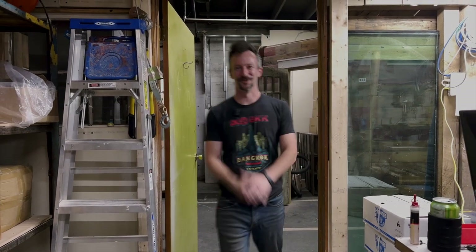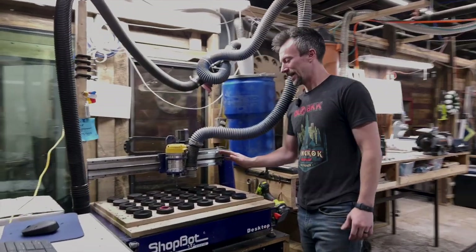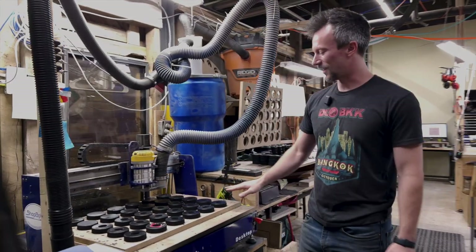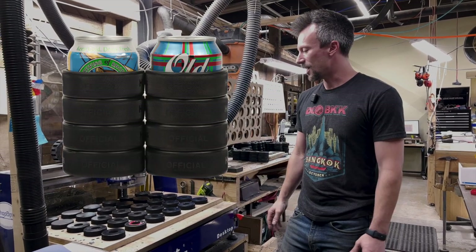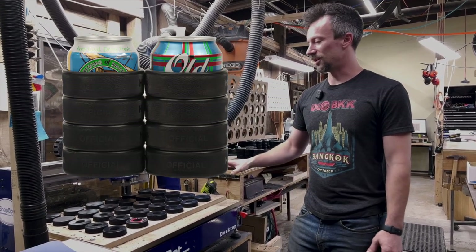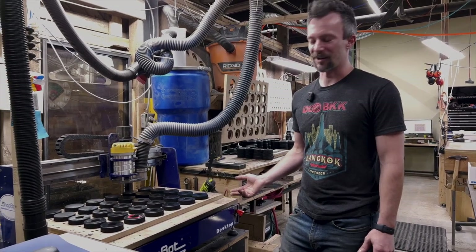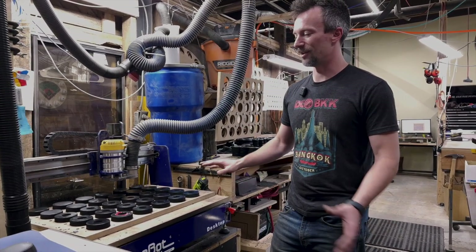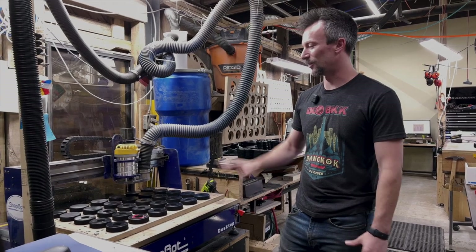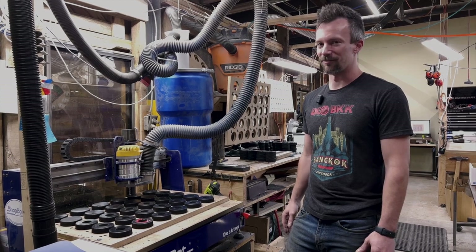Hey guys, we're going to do the shop tour. First, we're going to check out our ShopBot CNC desktop router. So this thing is a beast right now. It's set up for machining pucks into our puck koozies, and this thing has machined probably 200,000 pucks and golf balls in its life. It's like eight years old.